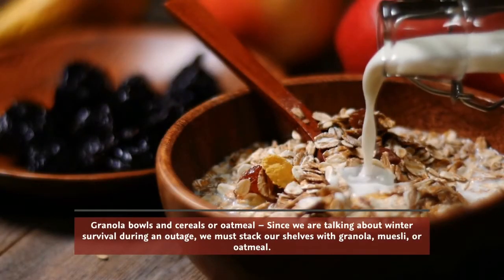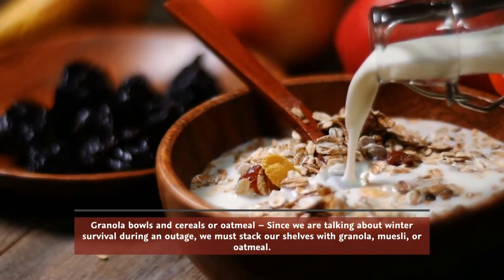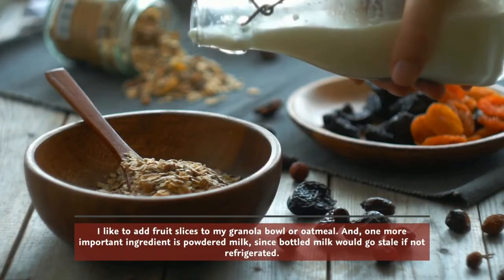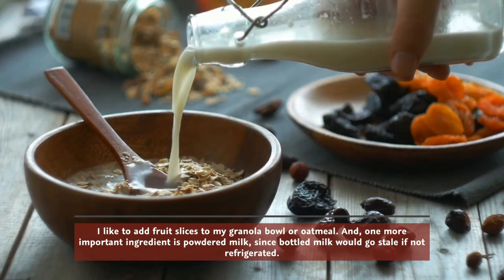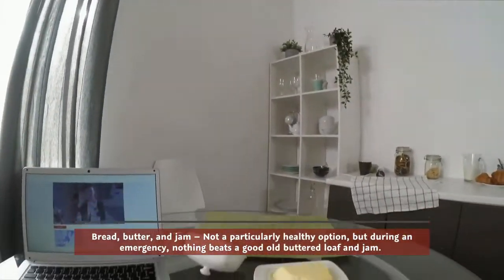Since we're talking about winter survival during an outage, we must stock our shelves with granola, muesli, or oatmeal. I like to add fruit slices to my granola bowl or oatmeal. One more important ingredient is powdered milk, since bottled milk would go stale if not refrigerated.